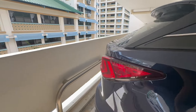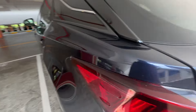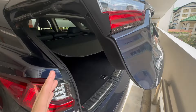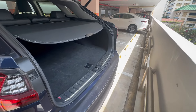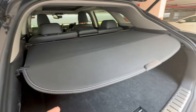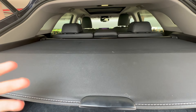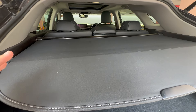Now let me give you guys a brief history on the RX 300 itself. Basically, in my opinion, I would call this the much better version of the Toyota Harrier. Lexus is essentially the better version of Toyota, so hence I think this is a better version of the Harrier.